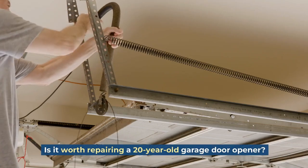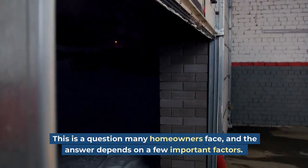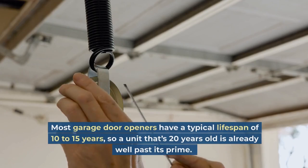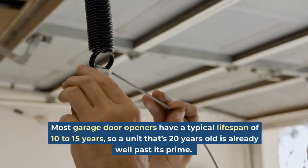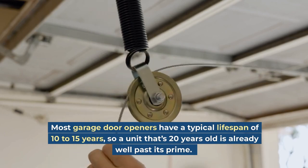Is it worth repairing a 20-year-old garage door opener? This is a question many homeowners face, and the answer depends on a few important factors. Most garage door openers have a typical lifespan of 10 to 15 years, so a unit that's 20 years old is already well past its prime.